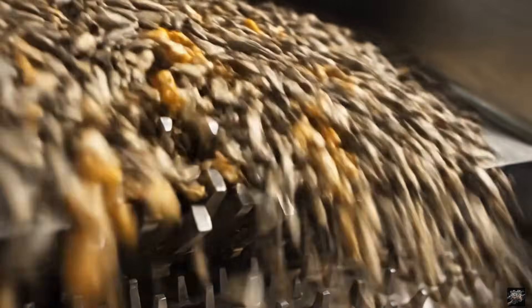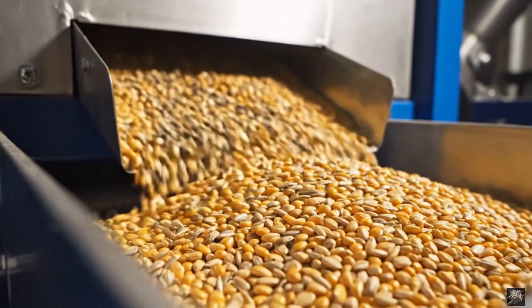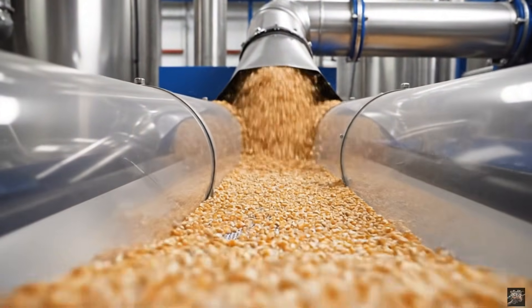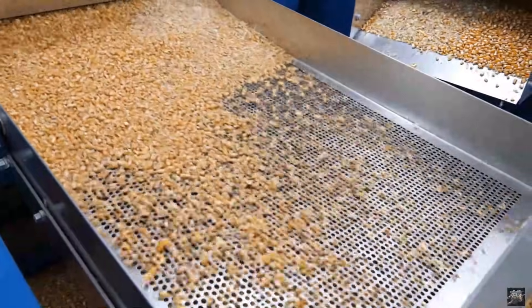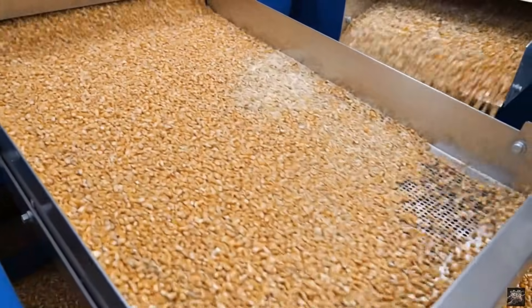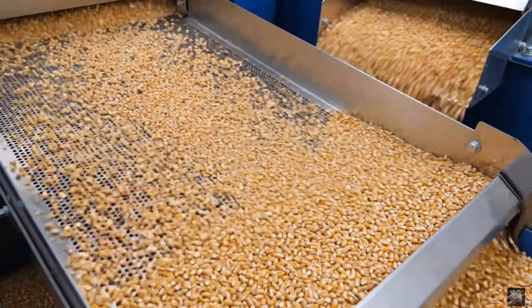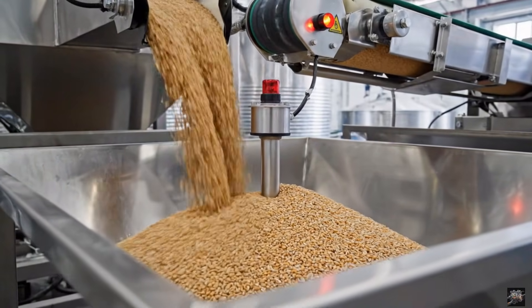De-hulling prepares the kernels for efficient oil extraction. Air separation ensures only the valuable kernels proceed. Gravity separators guarantee uniform quality before pressing. Buffer hoppers stabilize flow for the next stage.